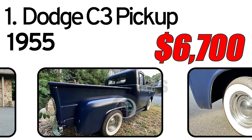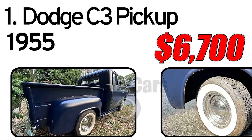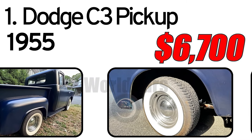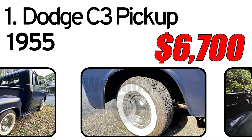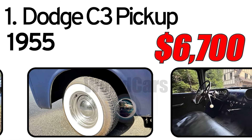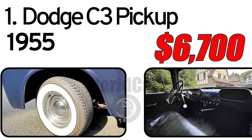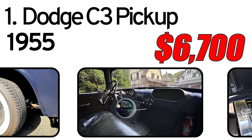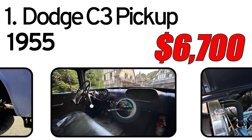The 259 cubic inch Dodge V8 is backed by a column shift manual transmission. The 259 cu in OHV V8 was factory rated at 169 horsepower and 243 lb-ft of torque. The engine is original to the truck, per the seller.